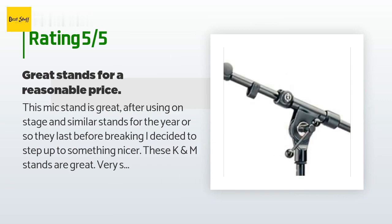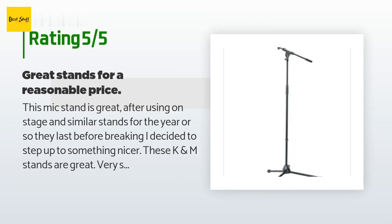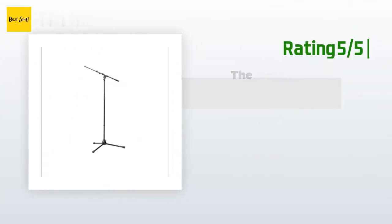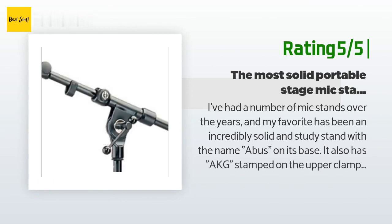The boom isn't very long, but so far it has been long enough for anything I need. I wish I had just bought these a few years ago — even with the higher price, I would have actually saved money.